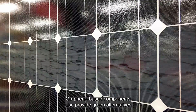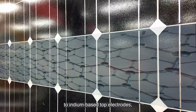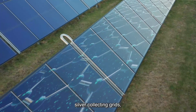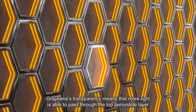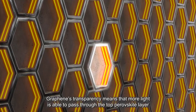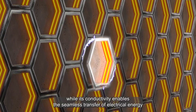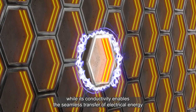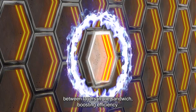Graphene-based components also provide green alternatives to indium-based top electrodes, silver collecting grids, back electrodes for silicon cells, and more. Graphene's transparency means that more light is able to pass through the top perovskite layer, while its conductivity enables the seamless transfer of electrical energy between layers in the sandwich, boosting efficiency.